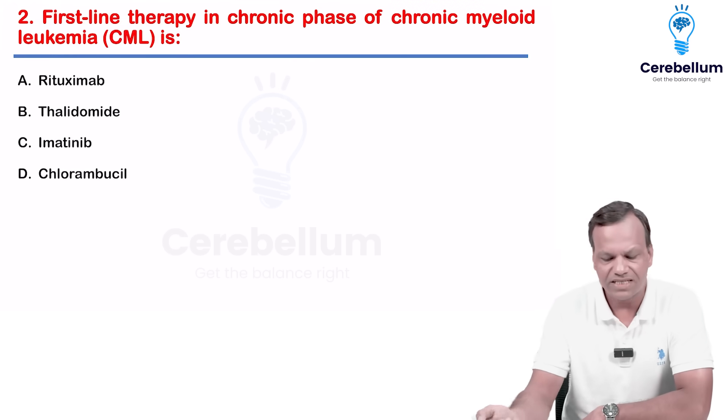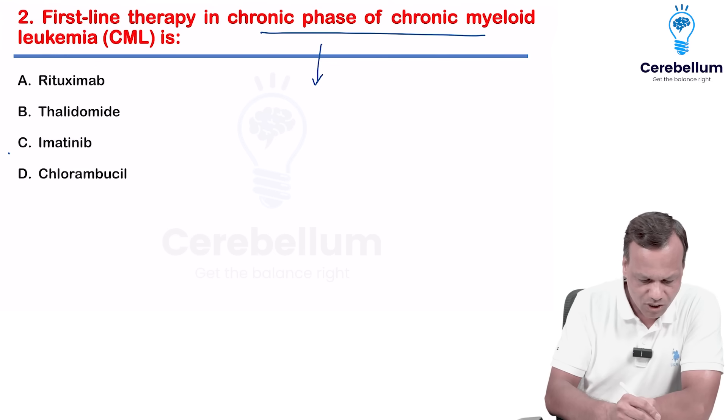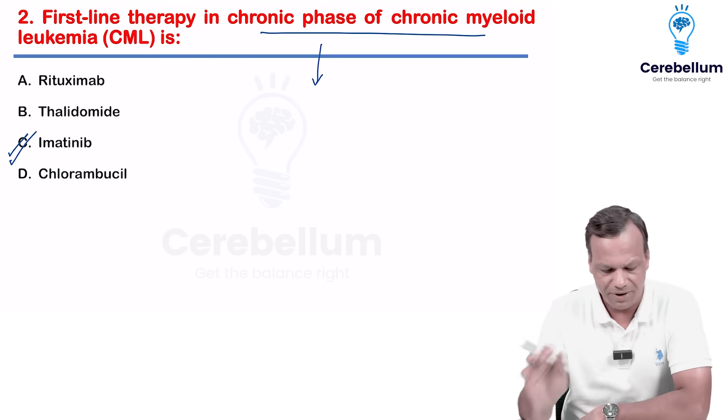Next question: first-line therapy in CML, chronic phase of CML. The drug of choice for CML is imatinib. So the answer is imatinib — drug of choice for chronic phase of CML. It is also drug of choice for GIST.